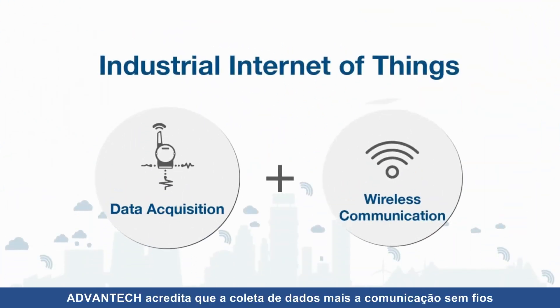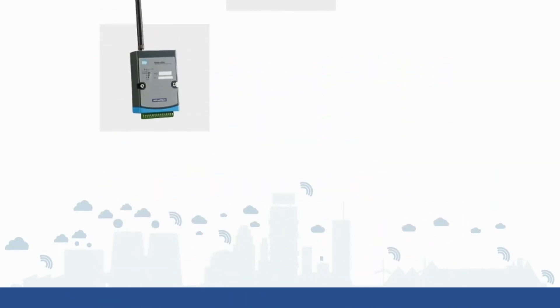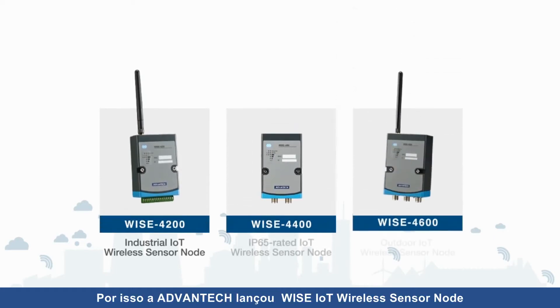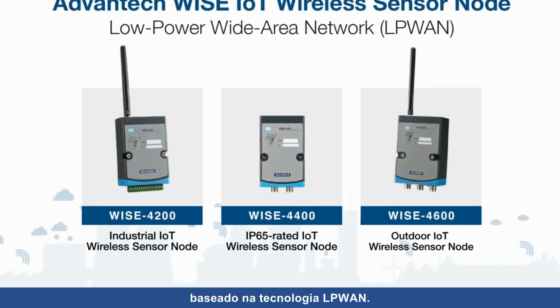Advantech believes data acquisition and wireless communication are the key requirements of IoT applications. That's why Advantech launched WISE IoT wireless sensor nodes based on LPWAN technology.